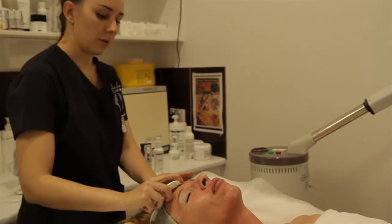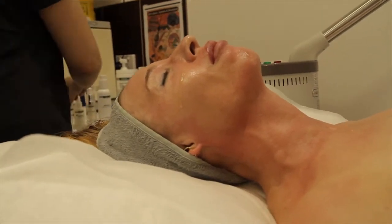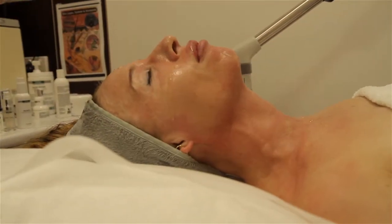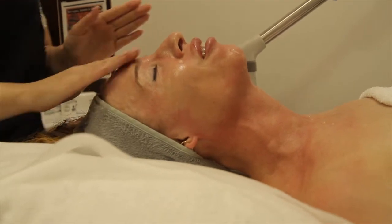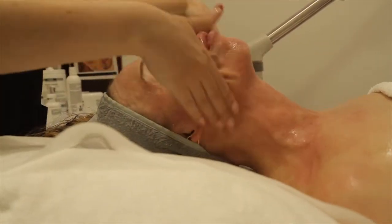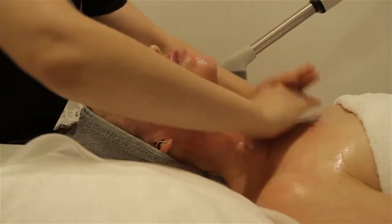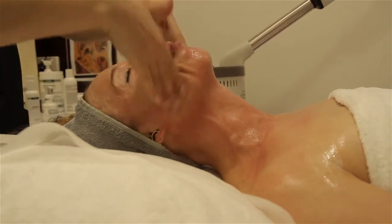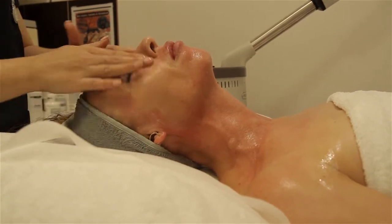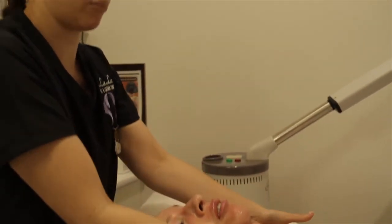Next we'll pop on some vitamin C serum — in this range, it's the equivalent of having a vitamin C capsule or tablet for your skin. I've also added a little bit of the beta gel, which is DMK's hydration serum. The main ingredient is beta glucan, which helps feed your Langerhans cells — it's really good for wound healing, breakouts, active acne, and can even be used on burns or open wounds. It has really great immune healing capabilities.